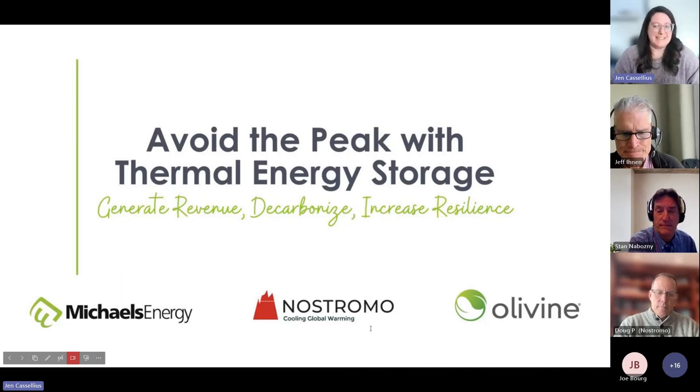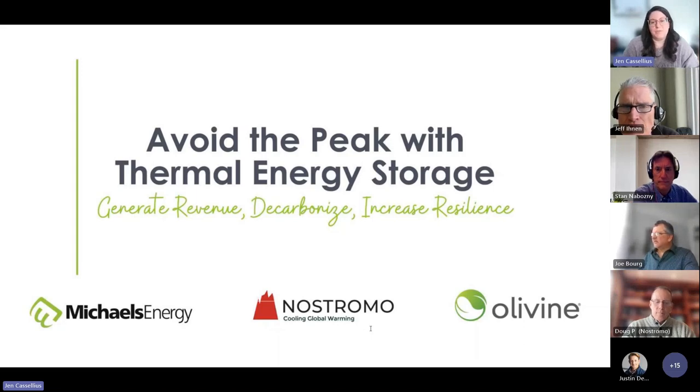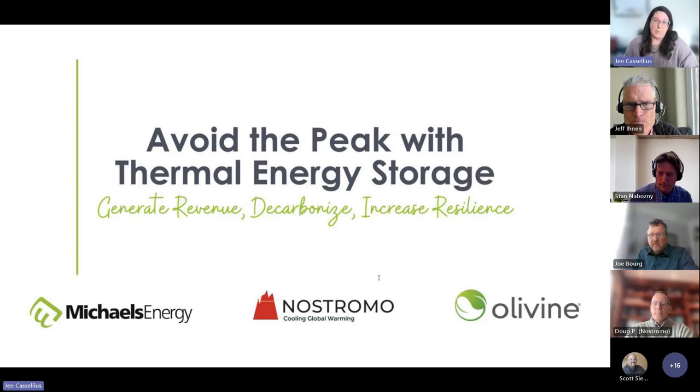Welcome everyone. It is such a pleasure to introduce you to our team and welcome you to our webinar on avoiding the peak with thermal energy storage. For those of you who do not know me, I am your host today, Jen Cassilius. I'm a project coordinator here at Michael's Energy, where I support our amazing team in helping them reach our goals. Michael's Energy is a veteran-owned energy consulting firm — our engineering professionals optimize buildings and processes to maximize energy savings and profits while minimizing utility grid stress and carbon footprints.